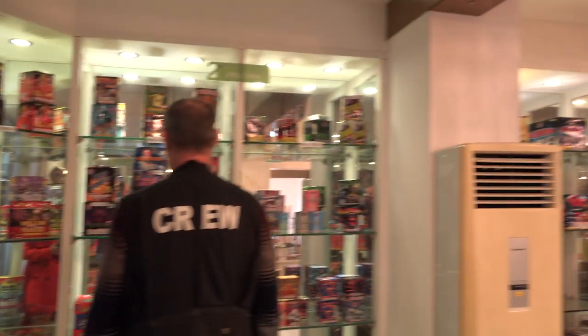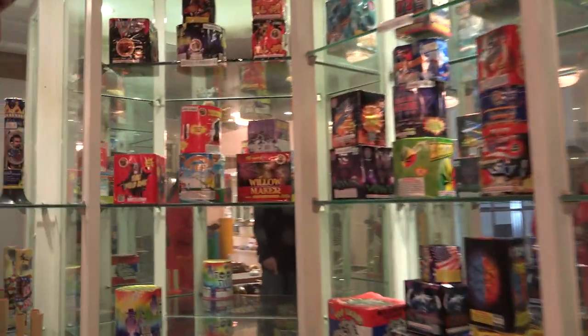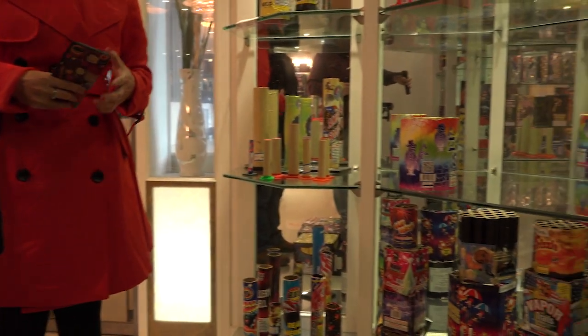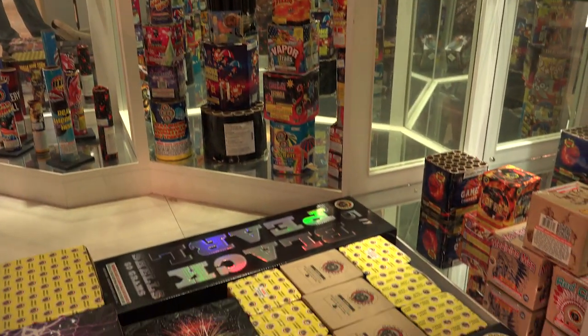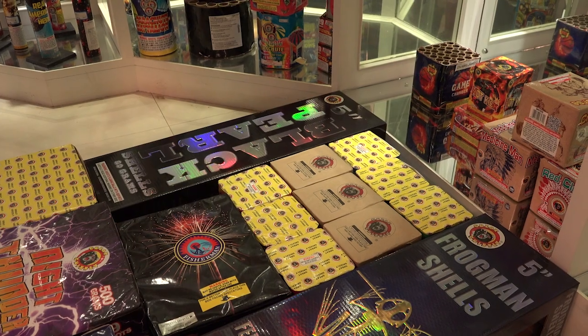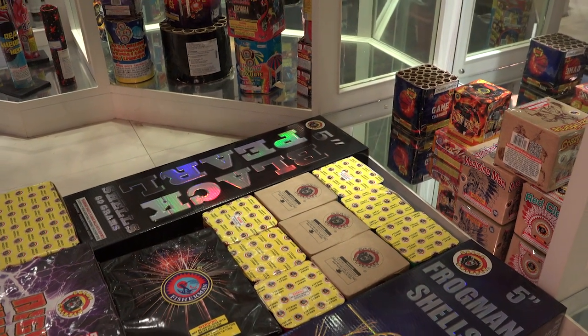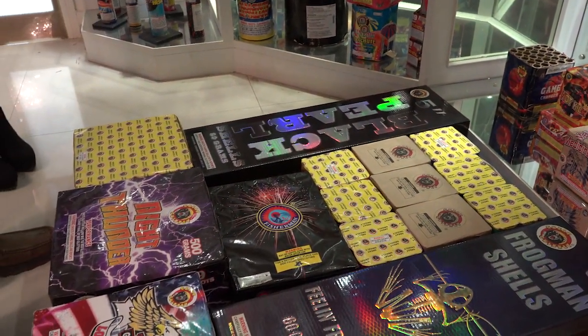Is this a new assortment box? Yes, a new assortment we're making for one of my customers. So you lay it out before you put it all together to know what you want in the box? Right, but we have to remodify it a little to make it fit better. You're going to have two boxes of five-inch reloadables, three to nine 200-gram cakes, and four 500-gram cakes. That's a show in a box — fantastic!